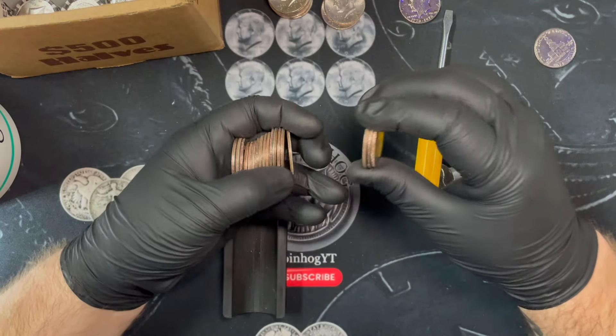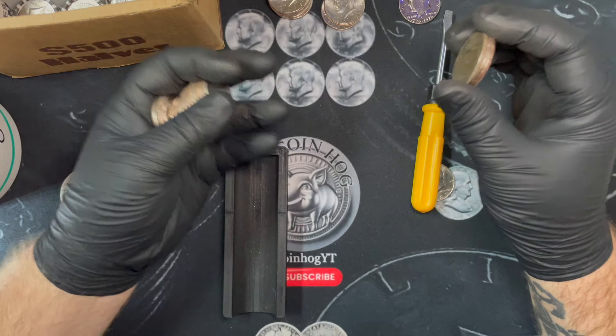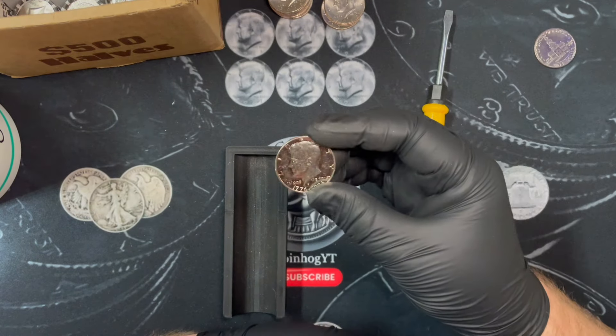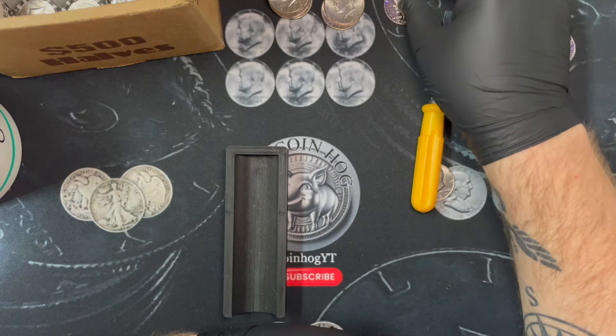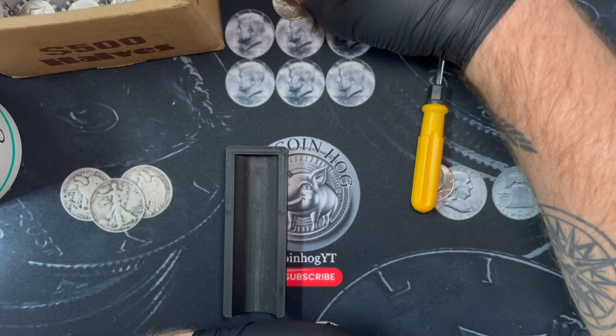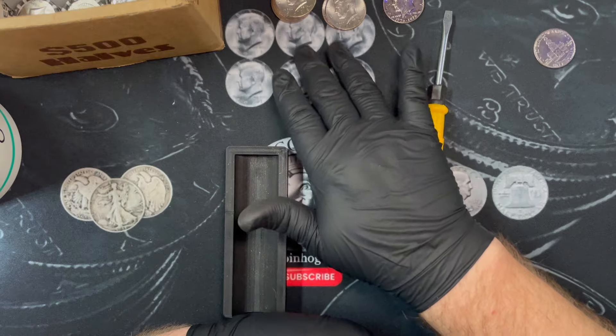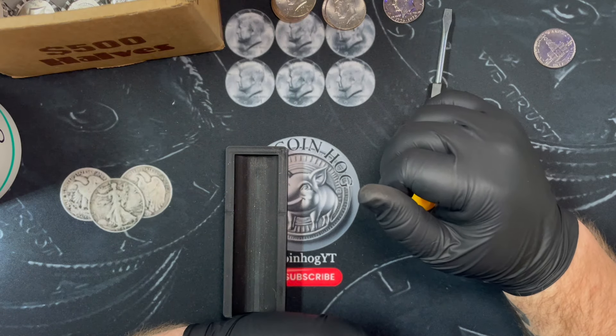That's roll 20 recap - no silvers. We've got this sweet bicentennial proof and nine coins not intended for circulation. We'll keep on going.